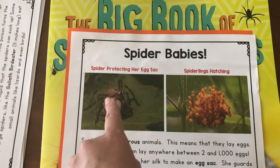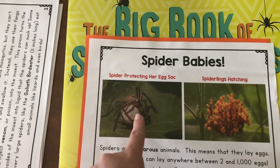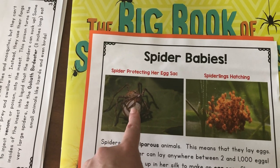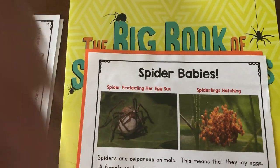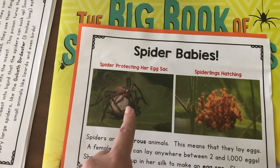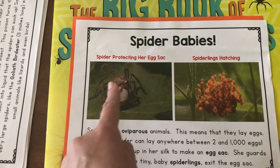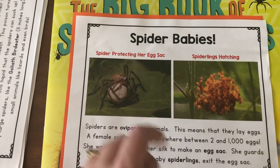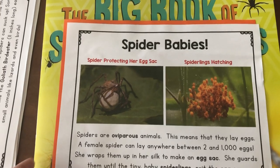So if you ever see a white ball on a leaf, or sometimes they even lay them in cracks — I know I found one one time when I opened up my door and found it in the crack of my door. So they lay them in places where they think it's safe. If you ever see a ball like that, that's a spider egg sac, and there are baby spiders inside waiting to come out.